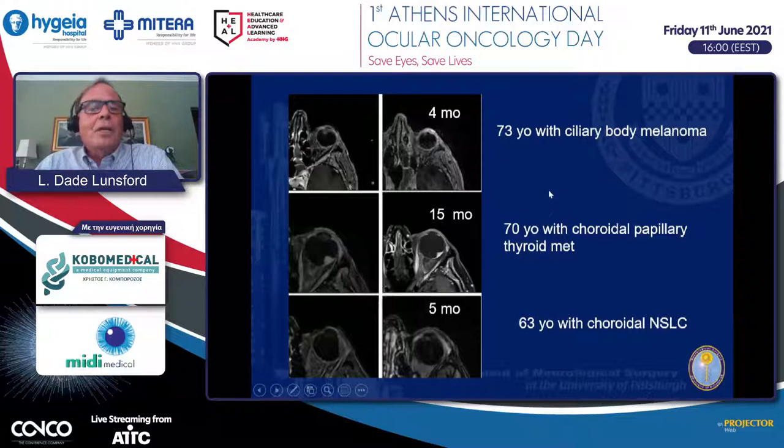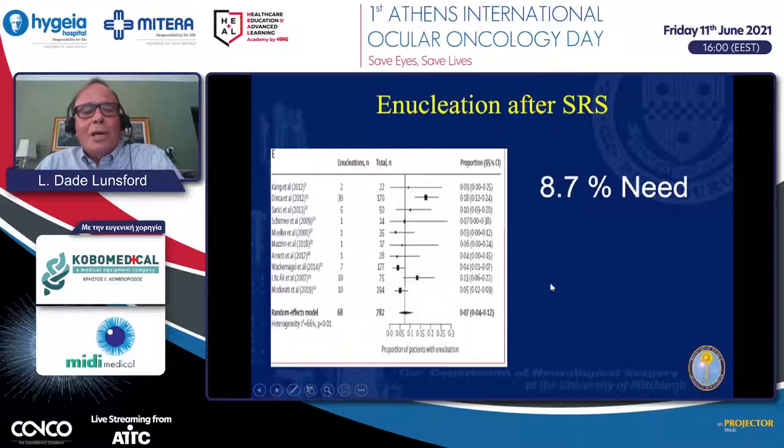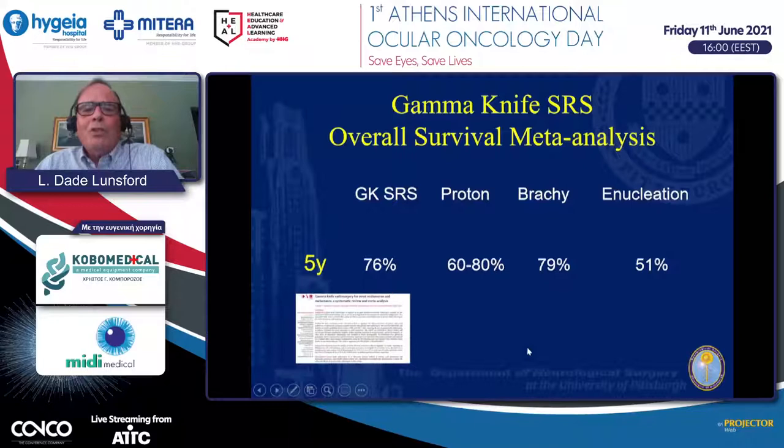Here are three examples of lesions we've treated. The first is a 73-year-old male with a ciliary body melanoma—a bad prognostic feature as we've heard. The second is a patient with a choroidal papillary thyroid metastasis showing a nice response over time. The third is a patient with a non-small cell lung cancer choroidal metastasis with regression over time. These patients continue to be followed by ophthalmologists for visual acuity and retinal studies, with MRI scans also very helpful. A relatively small percentage of these patients require enucleation, which has been a standard treatment at many centers.